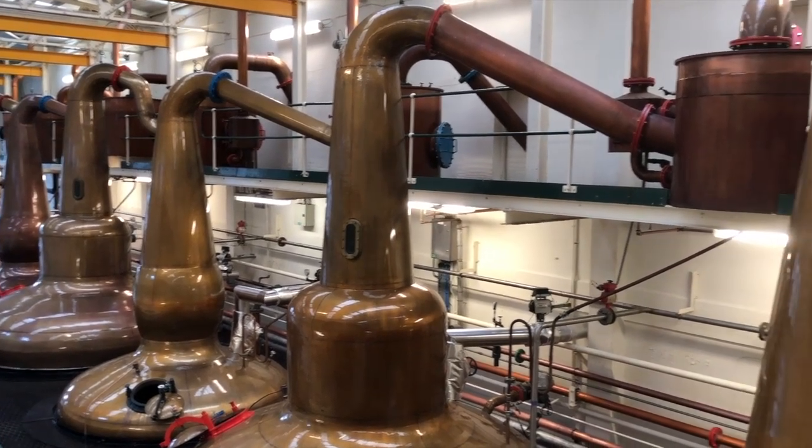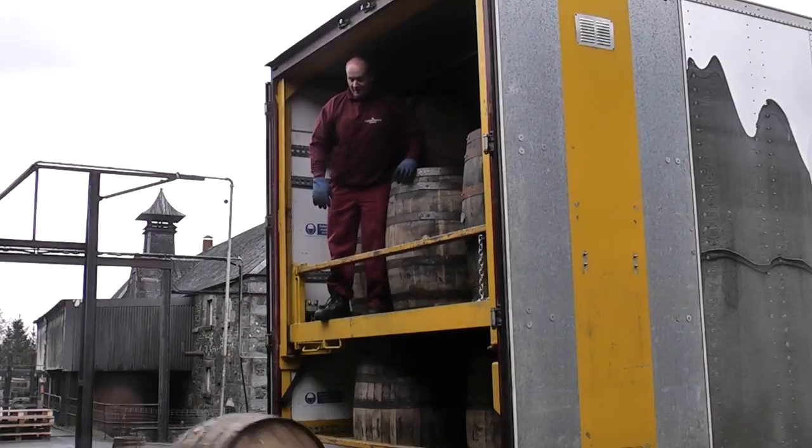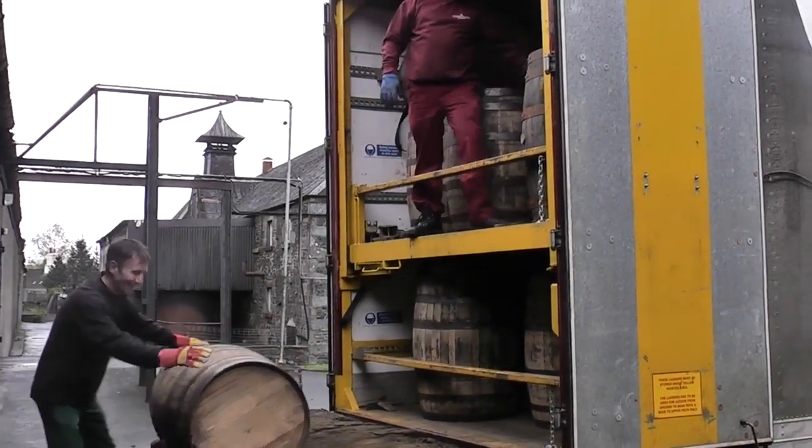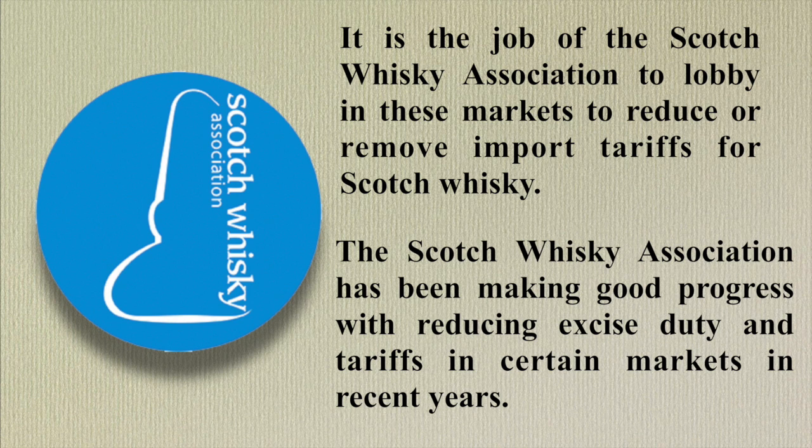The final price of a bottle of whiskey for market must take into account a vast number of variables. As well as the cost of producing the whiskey, there are several other factors such as cost of distribution, on and off trade margin, not to mention taxes and duty. In certain markets there are also tariffs — in India, an import duty of 150% is added before each state adds its own local taxes. These import levies are not able to be controlled by the whiskey brand owner. It is the job of the Scotch Whiskey Association to lobby in these markets to reduce or remove import tariffs for Scotch whiskey.